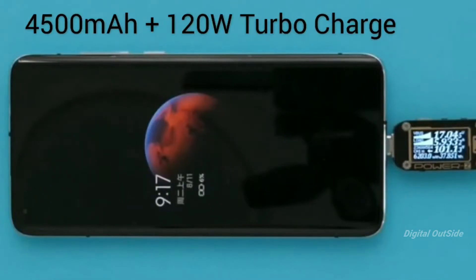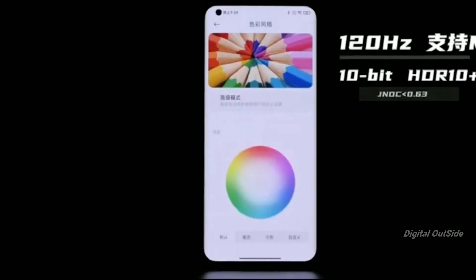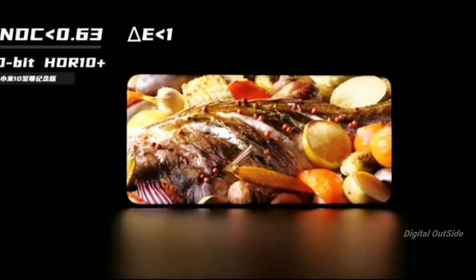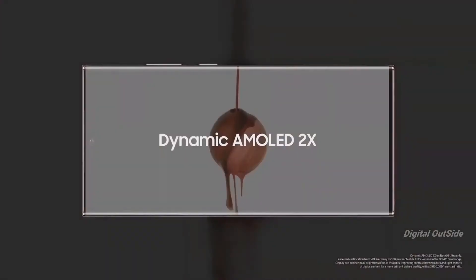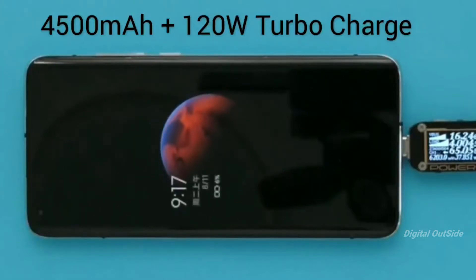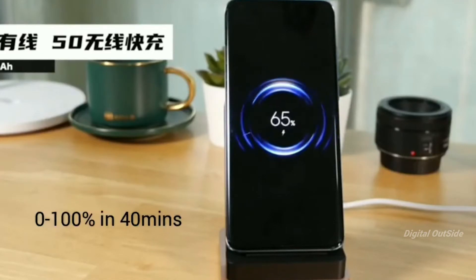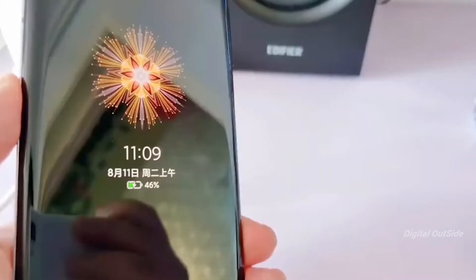The Mi 10 Ultra has a 4500mAh battery, just like the Samsung Galaxy Note 20 Ultra, but it manages a smaller display with lower resolution, so we expect it to last longer on a single charge. The technology used in the Note 20 Ultra's display is more power-efficient. That said, the Mi 10 Ultra features the fastest charging technology ever seen on a phone — 120 watts — as well as 50-watt wireless charging, allowing you to fully charge the device in just 23 minutes using the included 120W charger.